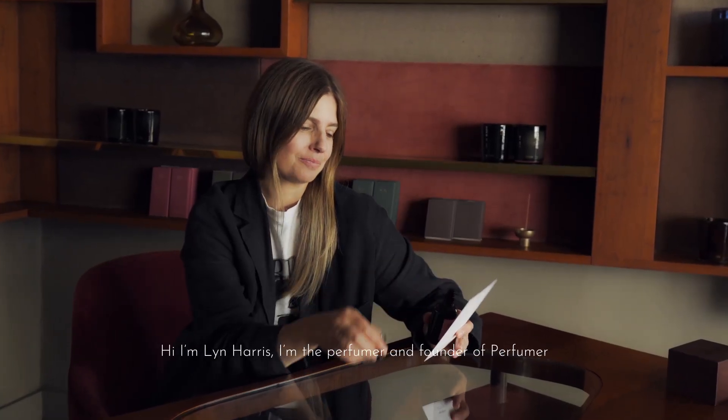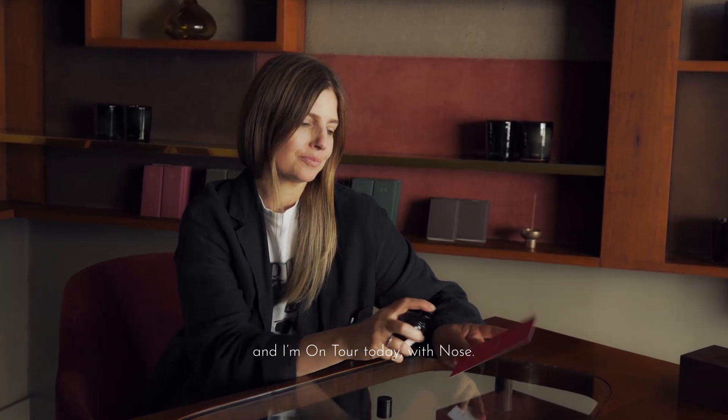Hi, I'm Lynne Harris. I'm the perfumer and founder of Perfumer H, and I'm on tour today with Nose.